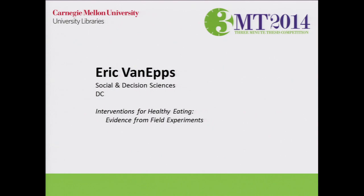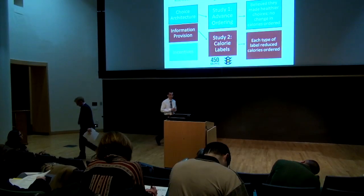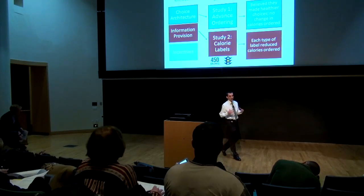Our next speaker is Eric Van Epps, and Eric has given us the title 'Interventions for Healthy Eating: Evidence from Field Experiments.' I'm a behavioral economist and I study how to help people make healthier decisions. In my dissertation, I focus specifically on how to help people make healthier eating decisions, following from many public policy interventions aimed at reducing obesity rates.